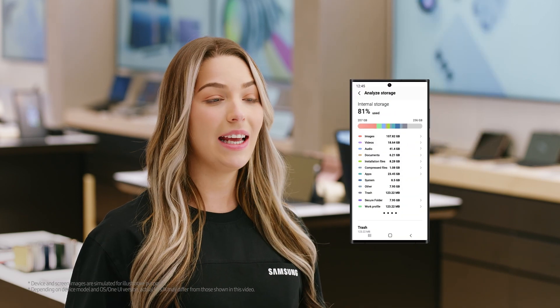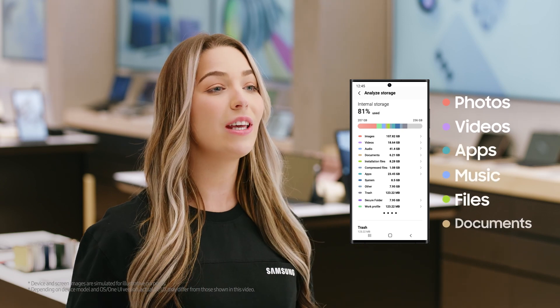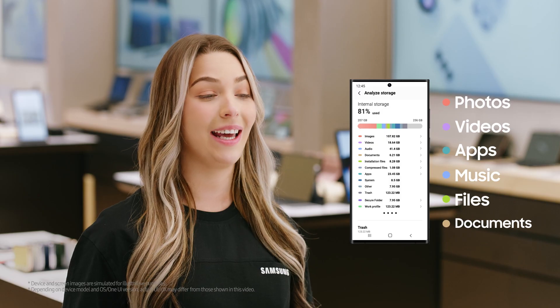This divides it into photos, videos, apps, music, files, and documents, and tells you if there are any duplicates.